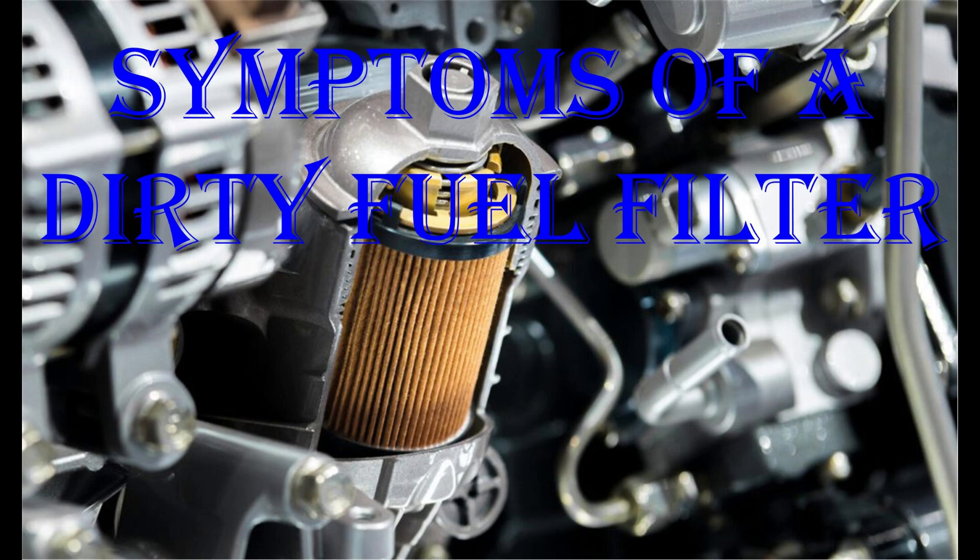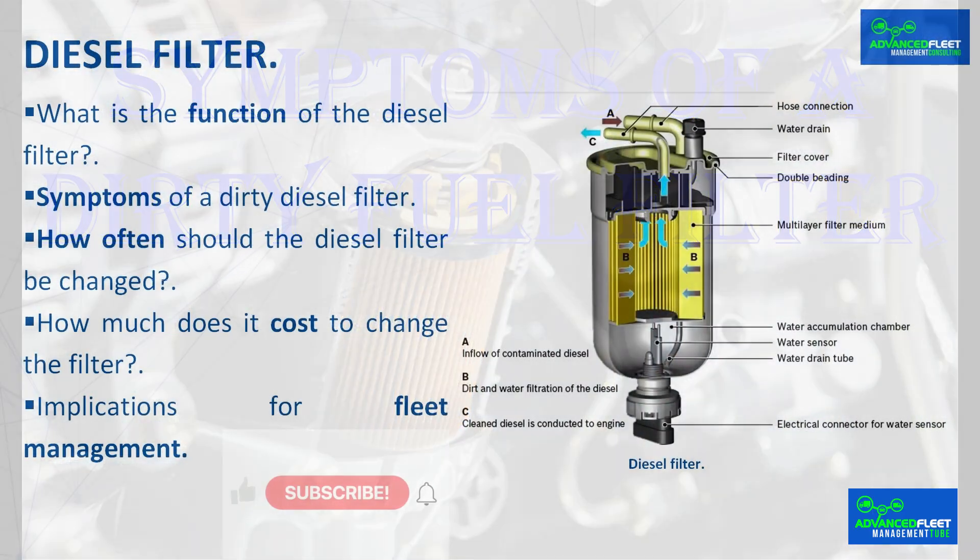Introduction. The class develops the possible symptoms of a dirty diesel filter, the consequences and the implications for fleet management. Diesel filter.